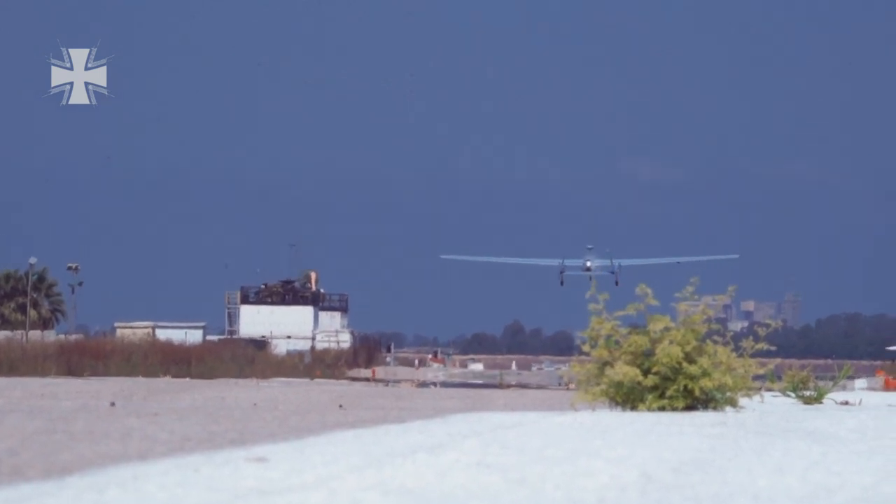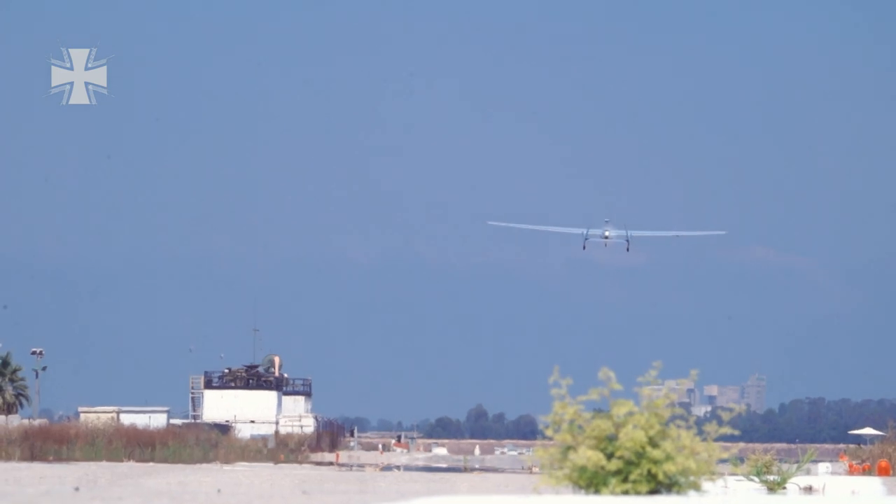Currently, the unarmed drone is stationed in Afghanistan, but there are plans to extend its use to Mali.